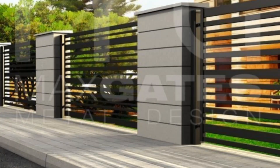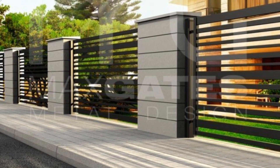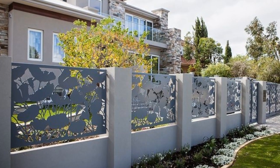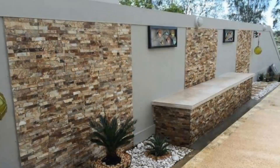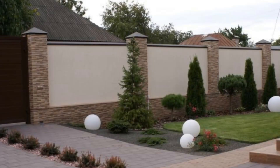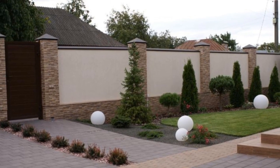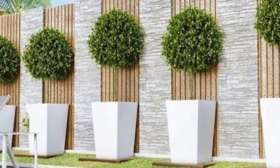Number 10: Personalize your design. Infuse your personality into your front wall design by adding personal touches or unique elements that reflect your interests and preferences. Whether it's a custom-made door, artistic feature, or a welcoming sign, let your creativity shine through. Number 11: Create a focal point. Design a focal point on your front wall such as a decorative panel, a bold color accent, or an eye-catching sculpture. A focal point draws attention and adds visual interest to your exterior.